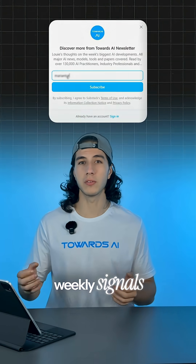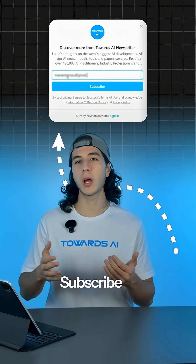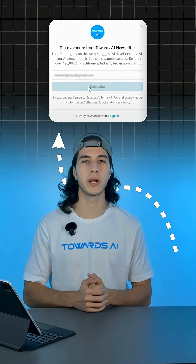Want the clearest weekly signals of breakthroughs like this? Subscribe to our AI newsletter for more weekly breakdowns.